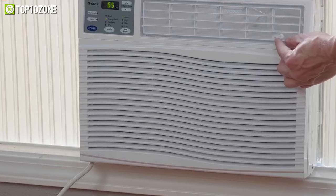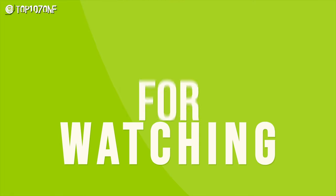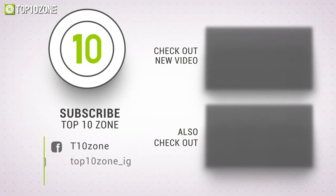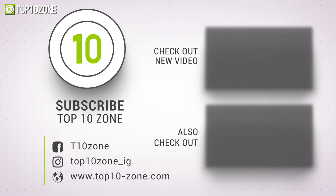That was our list of the top 10 best window air conditioners just for you. Thanks for watching! Like, comment, and share with your friends if you find this video helpful. Subscribe to our channel if you want more videos like this on your feed.